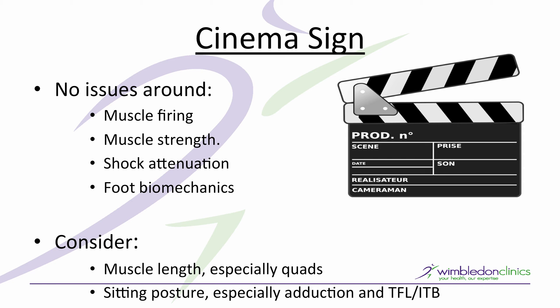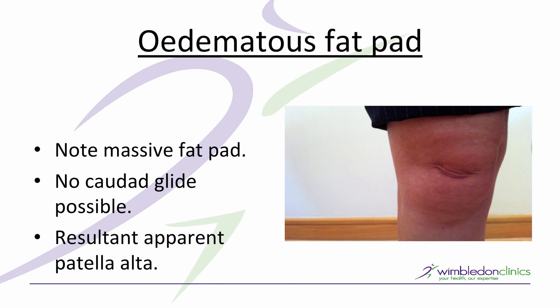There is another subgroup we need to be aware of that might cause Cinema Sign: people with an edematous infrapatellar fat pad. This is a patient who had a very large infrapatellar fat pad. When the knee flexes, the patella should glide towards the foot into the broader area of the trochlea where there will be lower pressure. But if it can't glide because of a massive fat pad in the way, you end up with what I'd call an apparent patella alta — not a true patella alta, as the patella tendon length may be normal, much like actual versus apparent leg length. The patella ends up riding high on the convexity of the trochlea, resulting in high pressure.